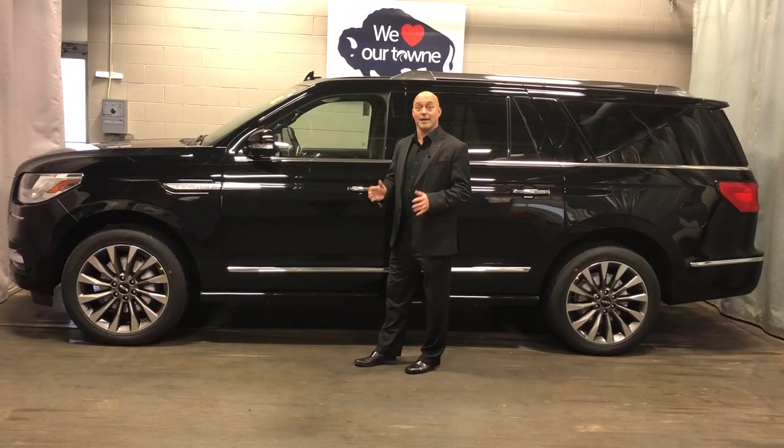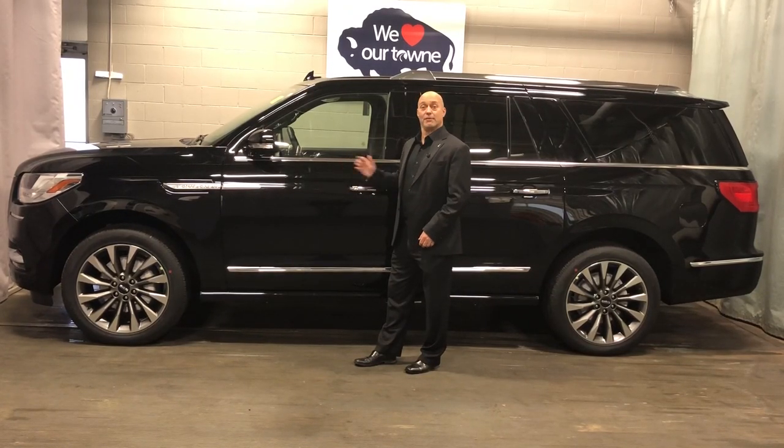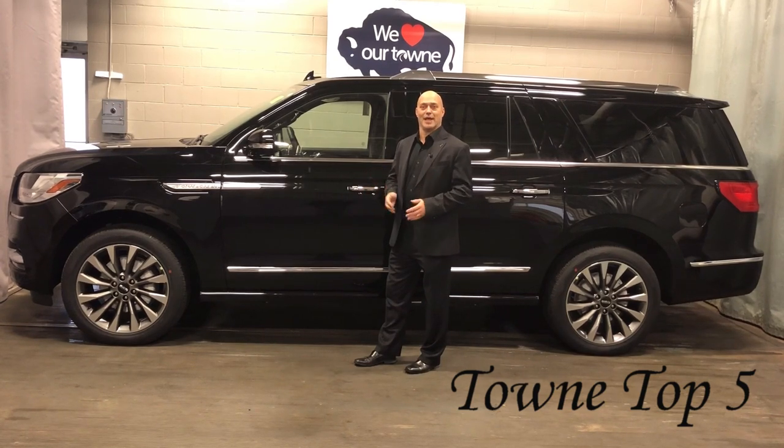Hi, I'm Dave from Town Lincoln, and today I'm going to share with you my top five features of the 2018 Lincoln Navigator.